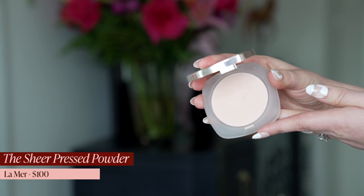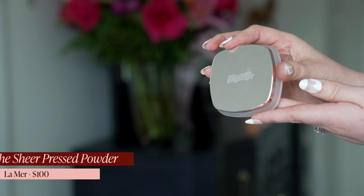Next up is a product I just started using in the last six weeks, and I'm actually angry that I love it because it is insanely expensive. It is the Sheer Pressed Powder from La Mer. It is $100, which is nuts. I am wearing the shade translucent. I love this powder so much, and the reason why is that more than any other year, my skin has gone so combination this summer. I don't know if it's the heat waves or what, but my skin is so dry around the outside and the under eyes.